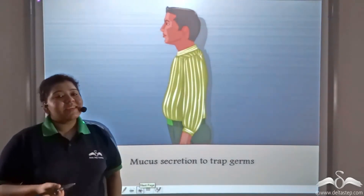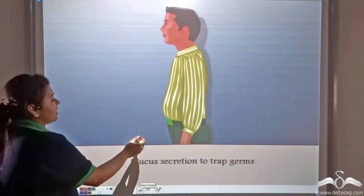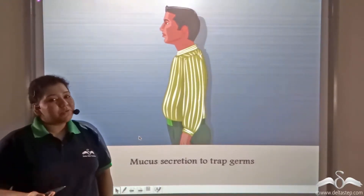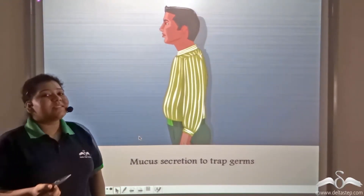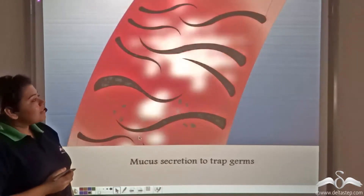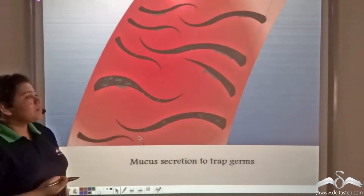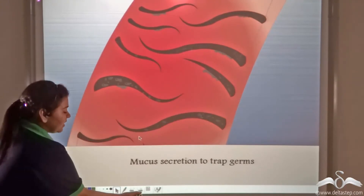Now if germs enter through our nose, then the nose has nose hair and mucus in it which traps the disease-causing germs. The slimy mucus and the nose hair trap the germs and prevent them from entering into the body.